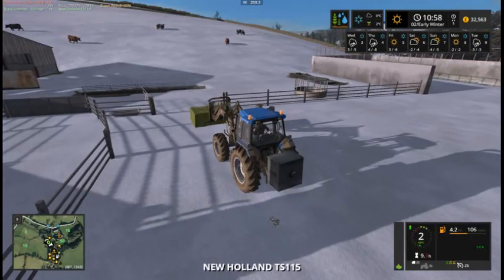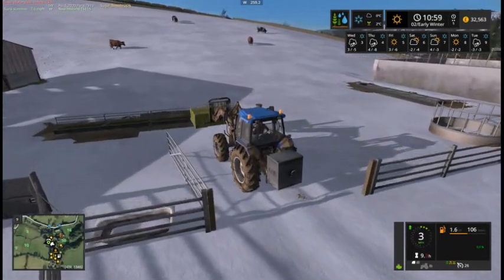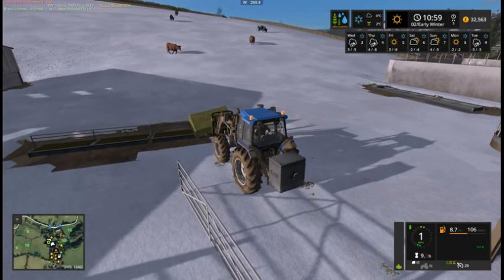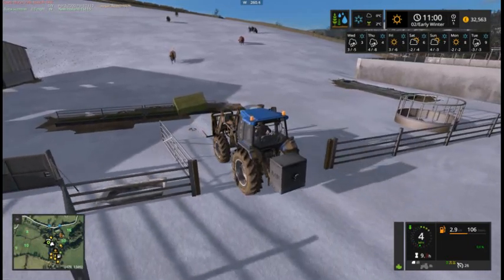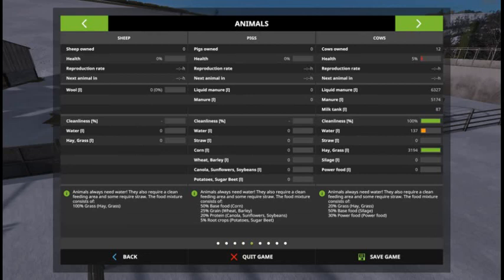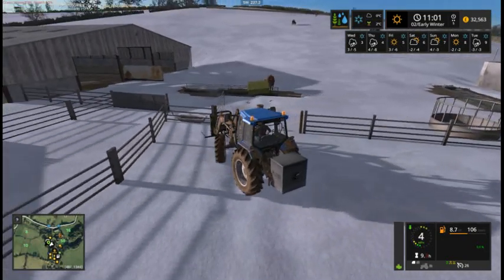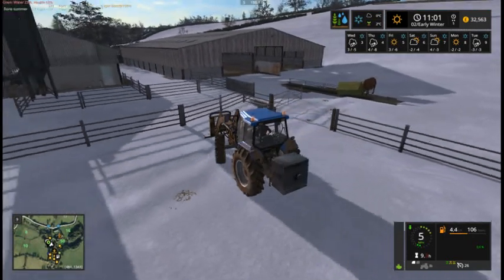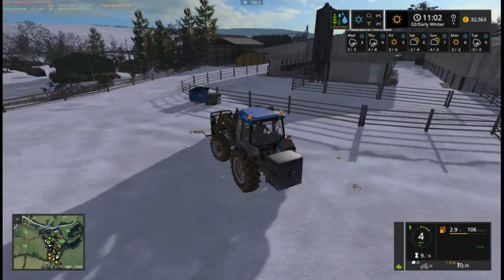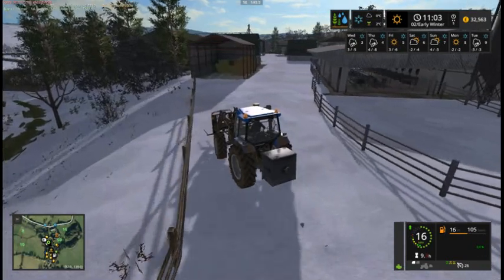Chickens also need feeding. Let's have a look and see what the animals need. The animals have pulled through on grass, they need some water and they need some straw putting in. The next one will be with the popcorn. Get some straw, get the animals sorted, put the water bowser on. We also need to go down to the chickens and feed those.